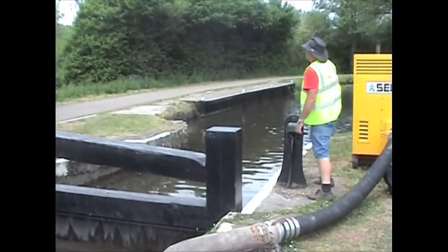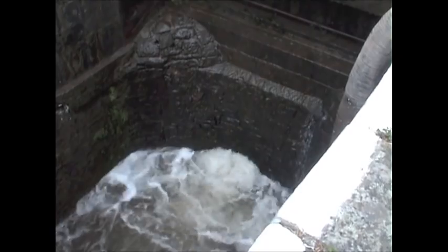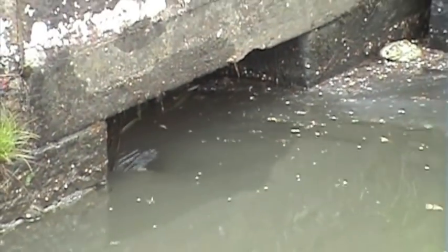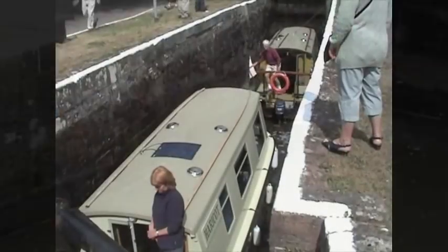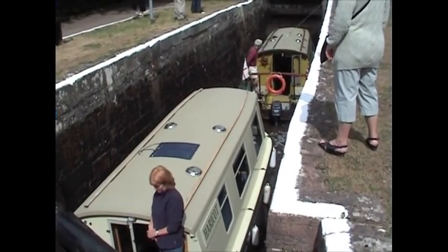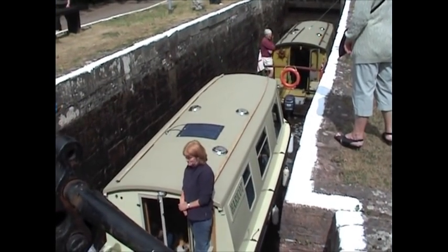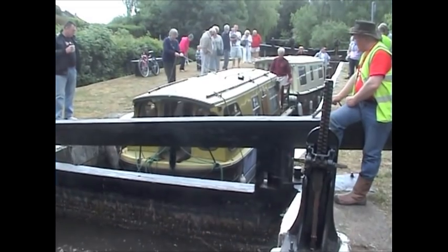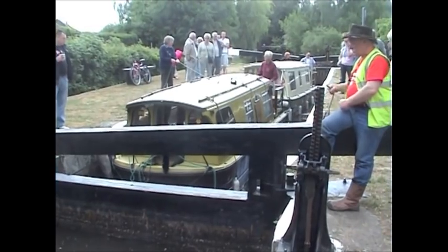Next, water is released into the lock chamber by operating a ground paddle. You need a special key called a windlass. Think of a ground paddle as a trap door in the chamber wall — it lets the water in. It's very noisy and it never fails to attract the attention of passers-by. As the water rises, the boats inside the lock chamber rise as well. It's very clever.